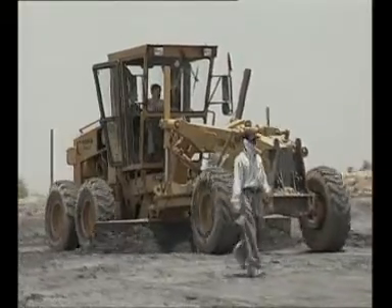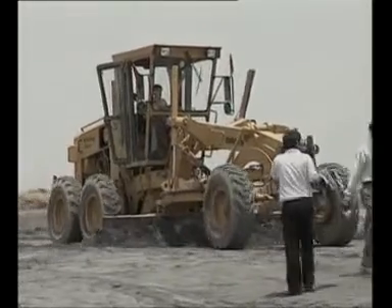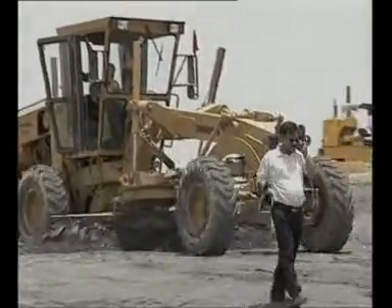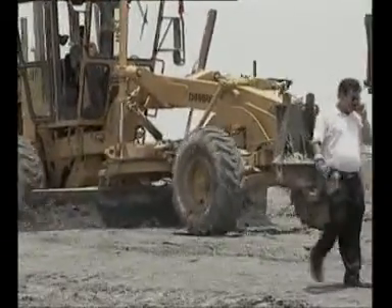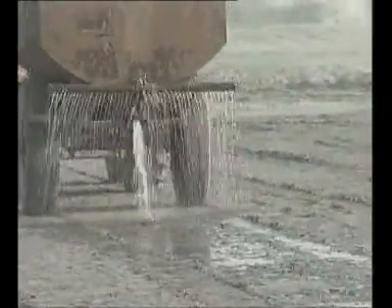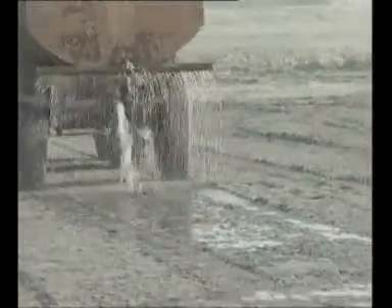The operation is no different from excavating and transporting earth. Spreading of ash is done by deploying JCB. In case the moisture content in ash at this stage is less than the optimum moisture content, regular water sprinkling is done by deploying water tankers.